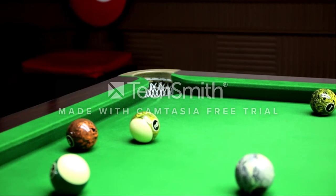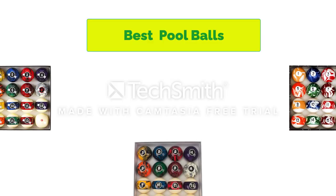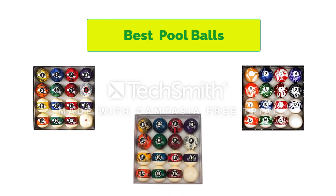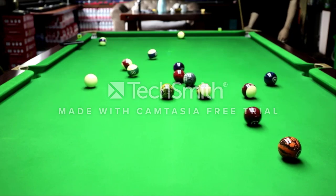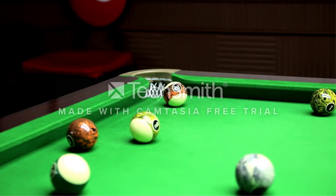Hello, welcome to our gear research channel. Today in this video, we are going to show some of the best pool balls that are best sold and rated in the last couple of years on Amazon. If you want more information and updated pricing on the products, check the links in the description below. So let's get started with the video.